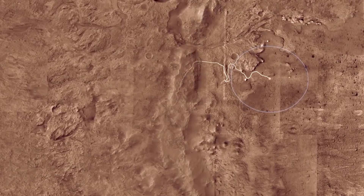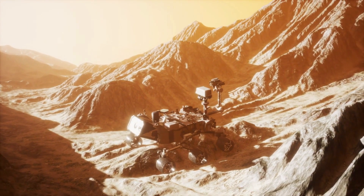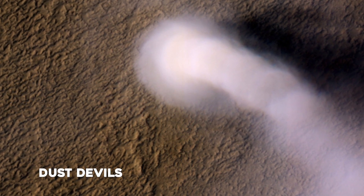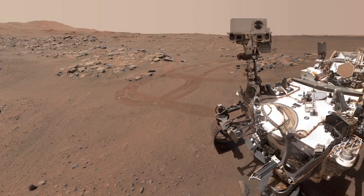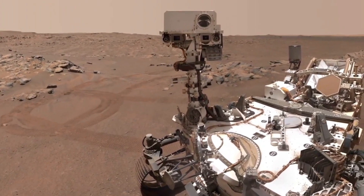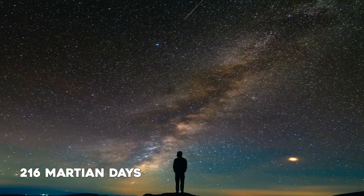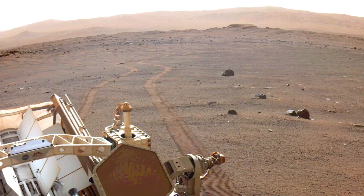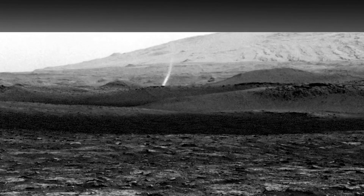During its first couple hundred days in Jezero Crater, NASA's Perseverance Mars rover saw some of the most intense dust activity ever witnessed by a mission sent to the Red Planet's surface. Not only did the rover detect hundreds of dust-bearing whirlwinds called dust devils, but Perseverance also captured the first video ever recorded of wind gusts lifting a massive Martian dust cloud. A paper recently published in Science Advances chronicles the trove of weather phenomena observed in the first 216 Martian days, or sols. The new findings enable scientists to better understand dust processes on Mars and contribute to knowledge that could help predict the dust storms that pose a threat to future robotic and human explorers.